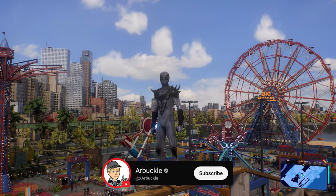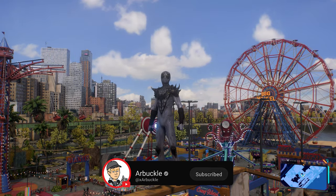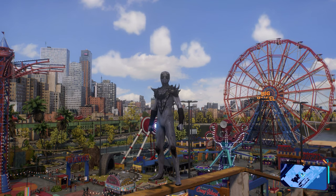Hey everybody, today we're going to show you how to find all 26 tech crates here in downtown Brooklyn in Spider-Man 2, so without further ado, let's jump into it.